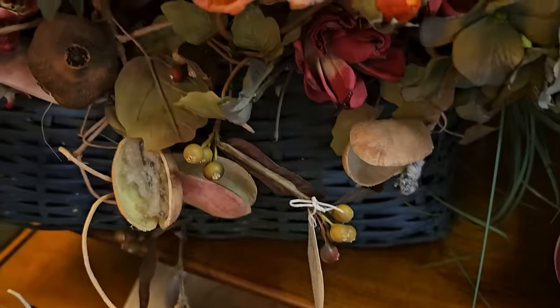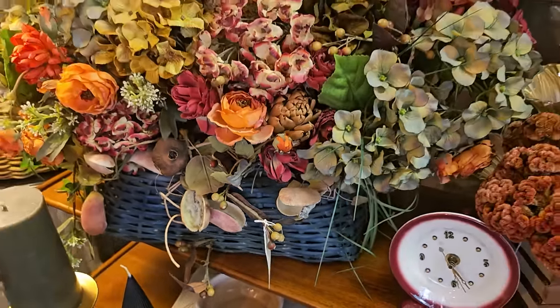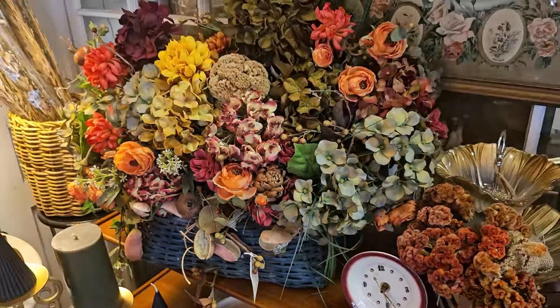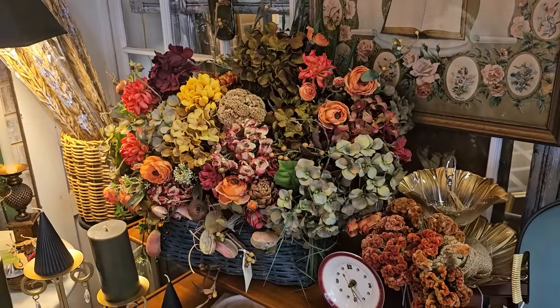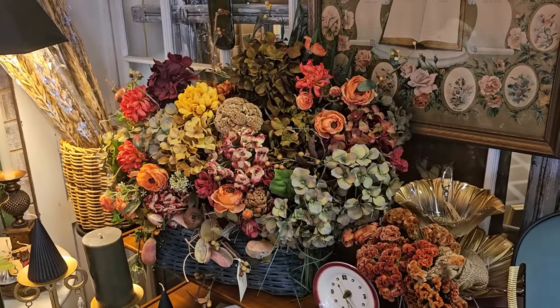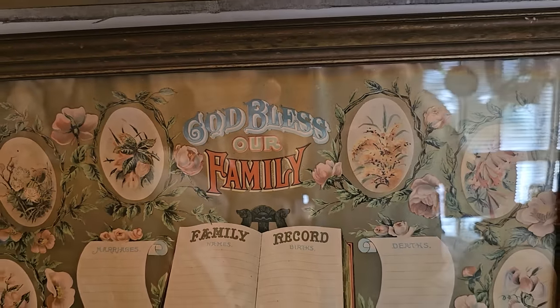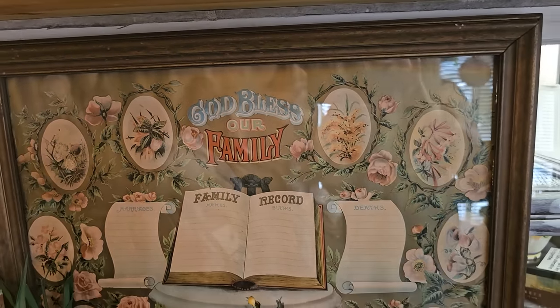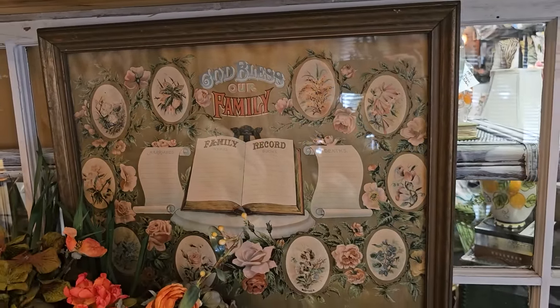I absolutely love the colors in this floral arrangement — it's $69. I think it's worth every penny; it's huge. So pretty for the fall. And I didn't see a price on this, but we had seen one of these before — it's an older vintage way of doing family records. I think that'd be pretty in a dining room.